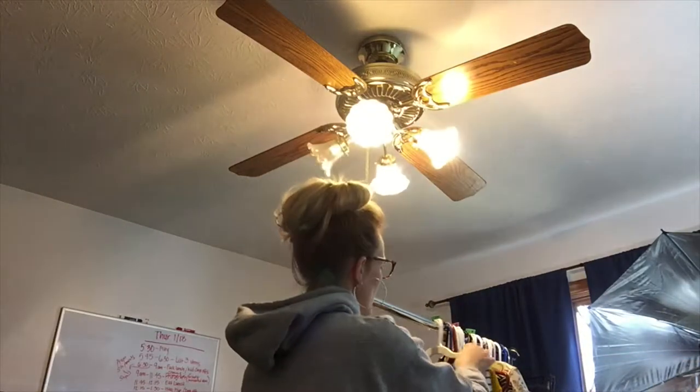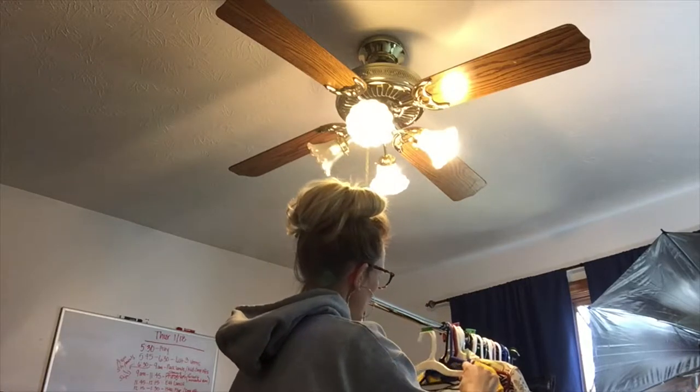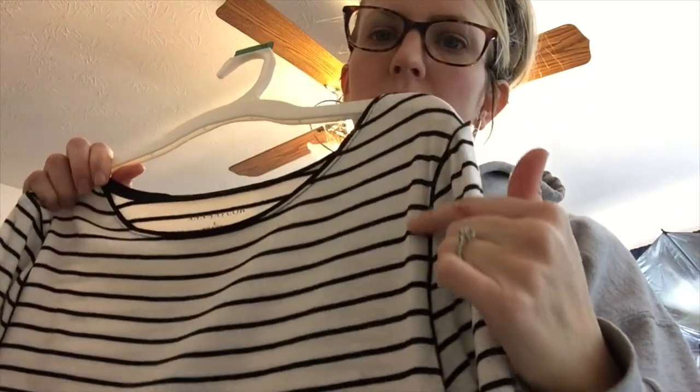This is Ann Taylor — just a really cute white top with black stripes and a black detail trim around the edges. I thought that was really cute and it's in excellent condition.